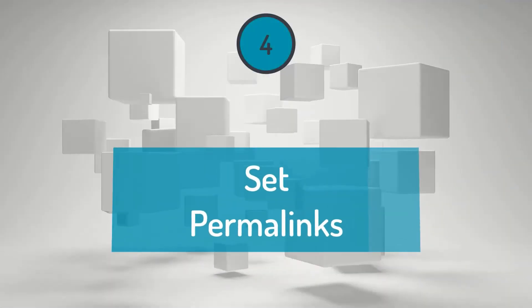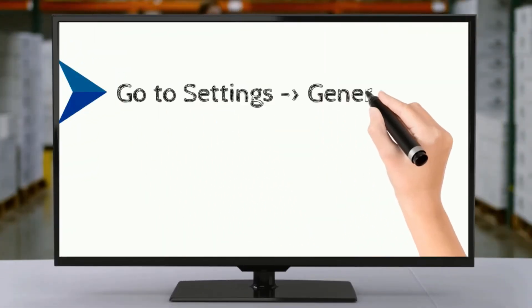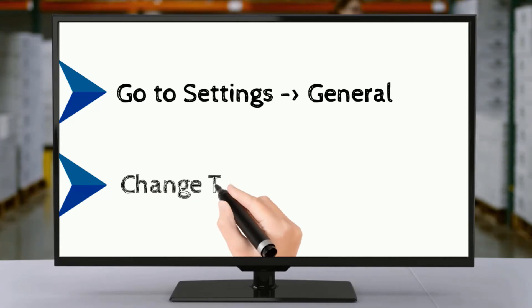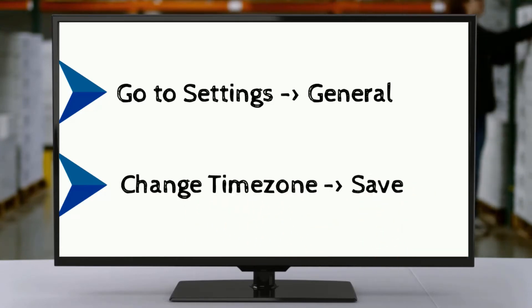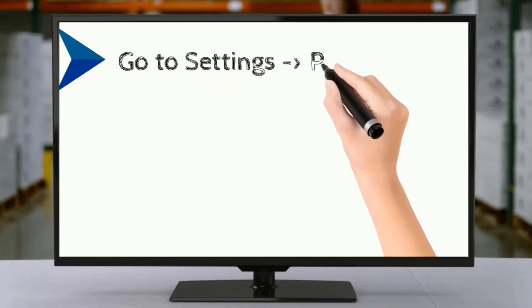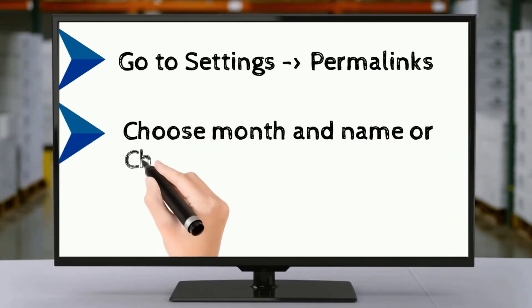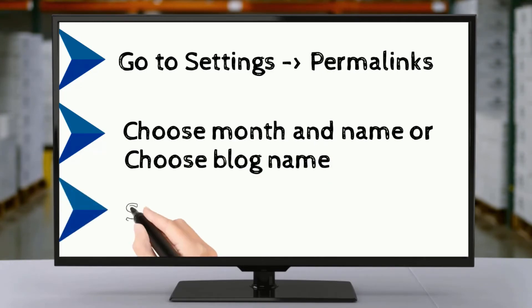Step 4: Set permalinks. Go to Settings under General, click on Change Time Zone and save the changes. Then go to Settings under Permalinks, choose Month and Name or choose Blog Name, and save the changes.